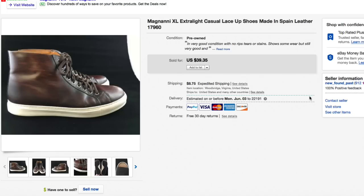These Magnani extra-large, extra-light casual lace-up shoes — I got these for three or four bucks and they'd been around for quite a while. Had them listed pretty high since new these are outrageously expensive. Got down to $39.35 and somebody paid the full asking of $39.95 plus shipping. These went through the global shipping program — somebody really wanted those shoes.